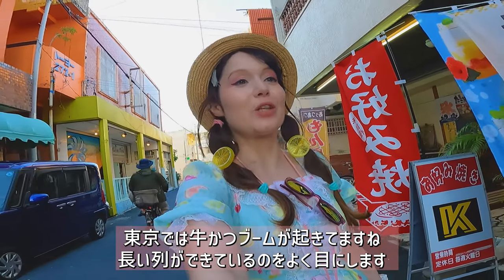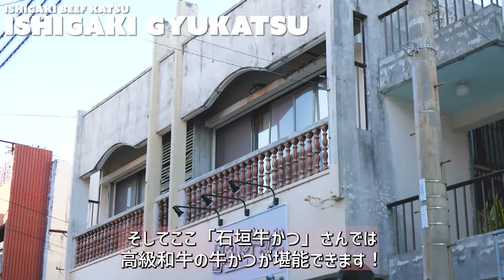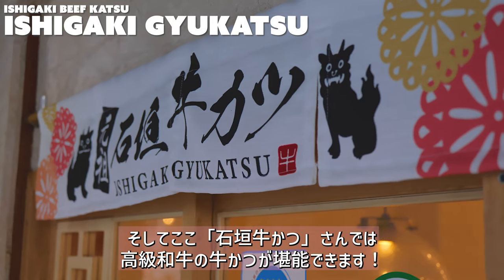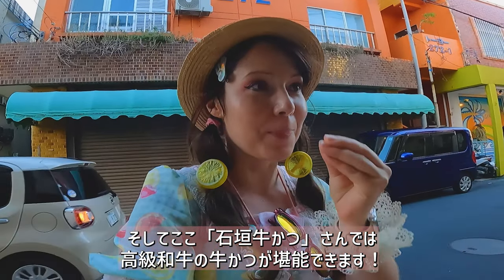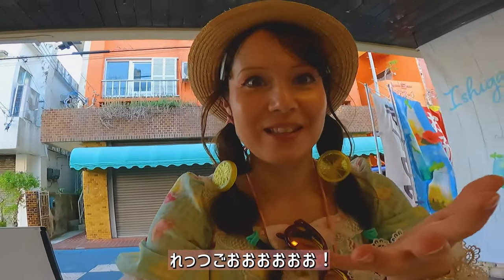In Tokyo there is a big Gyukatsu boom right now and people will line up for an hour. But what no one knows is that there is actually an Ishigaki Gyukatsu here that uses Wagyu — Japanese prime beef in their katsu. I've got to try that out. I'm so excited, let's go!